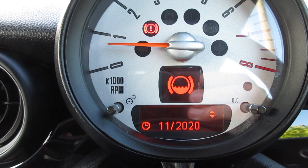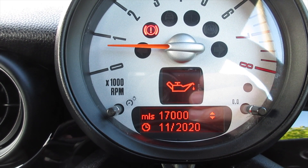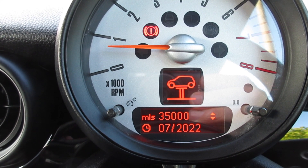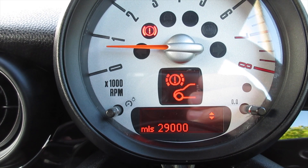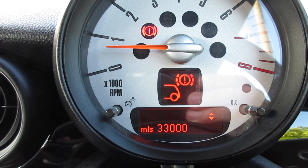From the service display you can see that brake fluid is due November 2020, oil service is due November 2020 or 17,000 miles, and the inspection service is due July 2022 or 35,000 miles. Front brakes have around 29,000 miles remaining and the rear approximately 33,000 miles remaining.